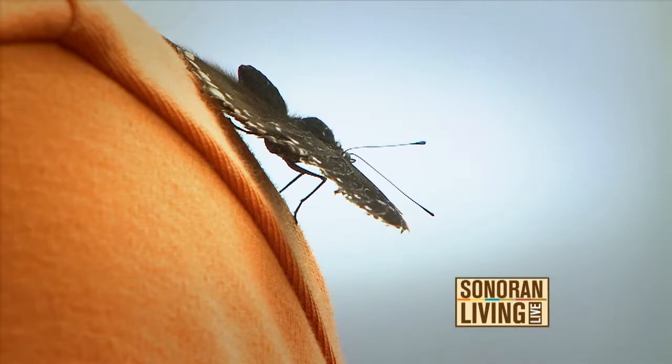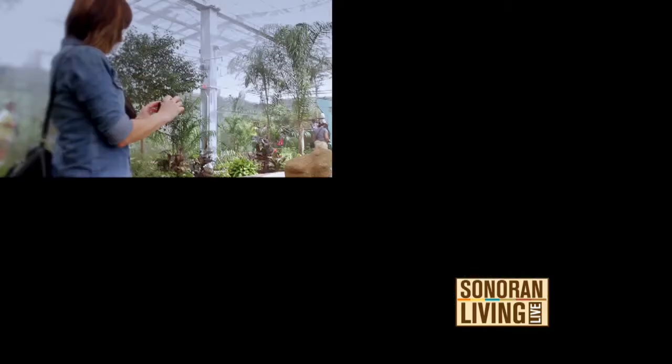Butterflies just have a special meaning for everyone — children, families, those that love nature — and it's just a wonderful time to be amongst the butterflies. We have more information about Butterfly Wonderland on our website, SonoranLiving.com.